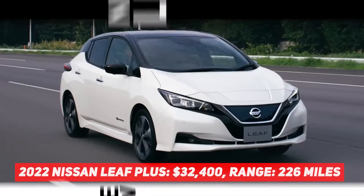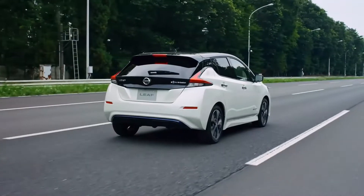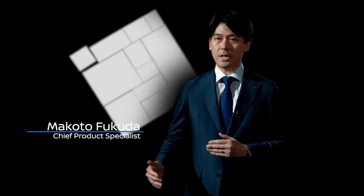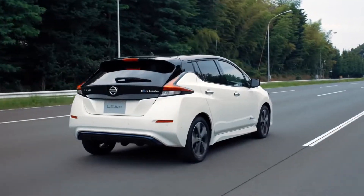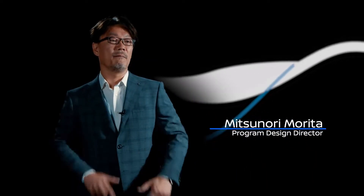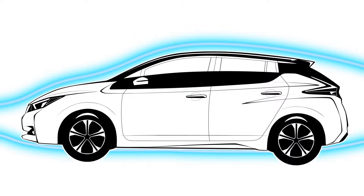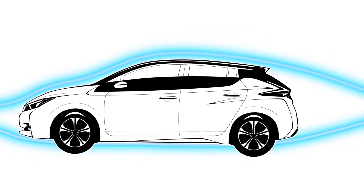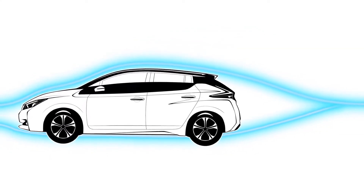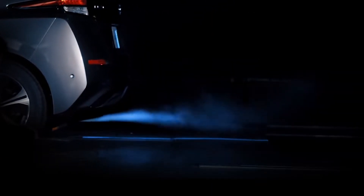When the Nissan Leaf Plus was released for the 2019 model year, it was a strong competitor for the Chevrolet Bolt. Now, with Nissan directing more of its resources to the upcoming Ariya electric SUV, the Leaf Plus is starting to fall from its pedestal. Unlike practically all its competition, Nissan still doesn't offer a liquid-cooled pack in either the Leaf or Leaf Plus, which is just something to consider if you live in a hot environment. Despite being outfitted with an antediluvian CHAdeMO fast charger, it has the best charge rate on this list at 100 kW.